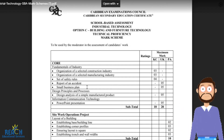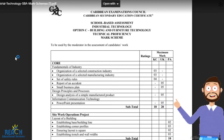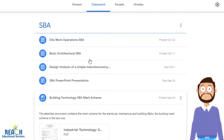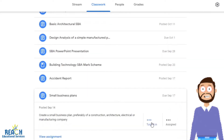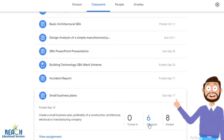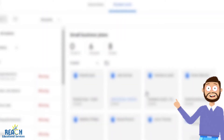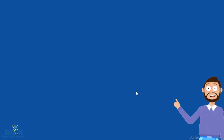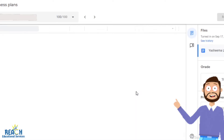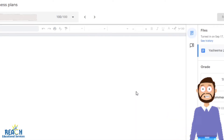So, small business plan. For the small business plan, it's not going to be a detailed business plan — it's going to be something simple. It's not like this is Principles of Business; this is Building Technology. But the idea of having a small business plan in the SBA is important.